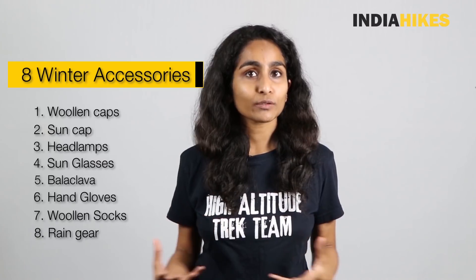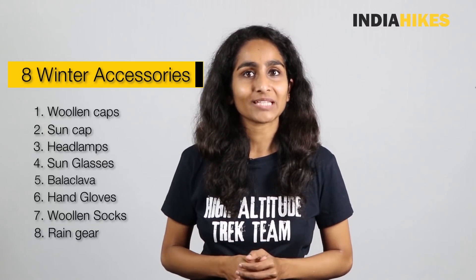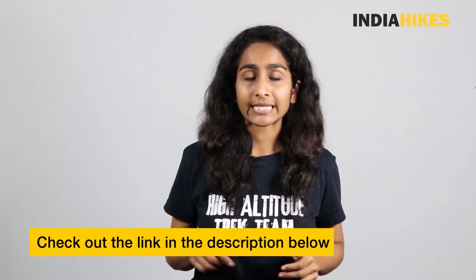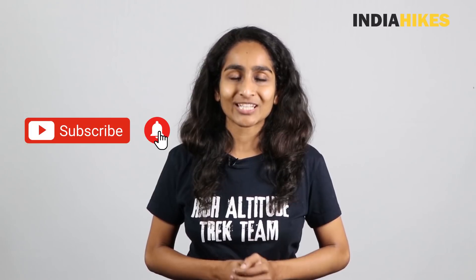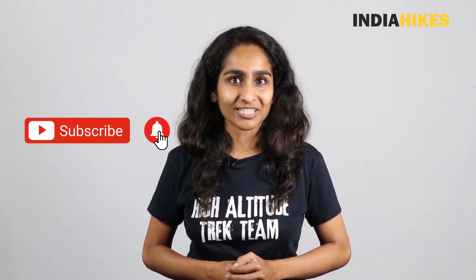So those are the 8 winter accessories I want you to take on your winter trek. Make sure you don't forget any of them. If you're going in a group or with friends, share this video so none of you forget these accessories. Most of them are available on our rental store, so check out the link in the description below. Also follow us on Facebook, Instagram, and Twitter — we're constantly posting live updates from our slopes and trekking world. If you want to watch more videos on trekking gear and winter treks, subscribe to our channel and click the bell icon to get notified. Thank you.